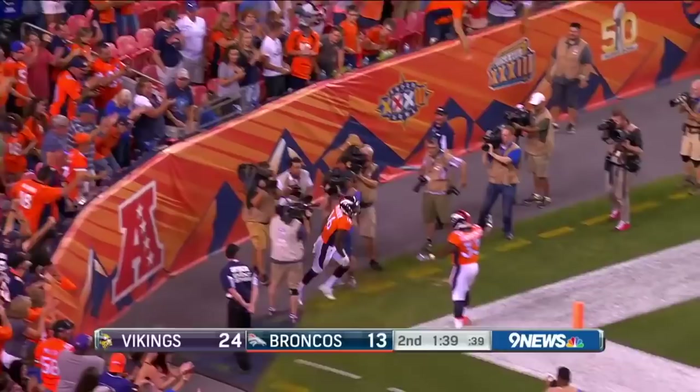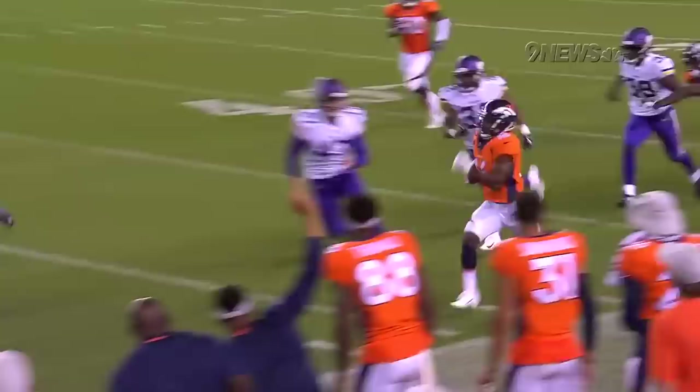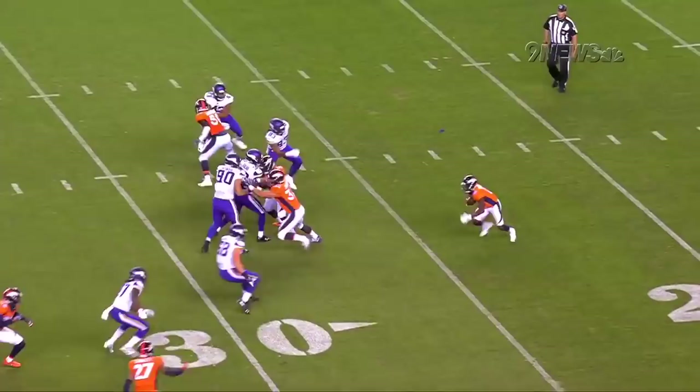He dropped way too many balls, too many balls on the ground, and everybody has been holding their breath when Isaiah McKenzie goes back to catch punts. Now he comes out in the first preseason game and does this — great patience at the start. You see why they liked him last year returning punts; he was electric at Georgia. He's got the speed and he just had to put it together. Great job by D'Angelo Henderson on the block, the block by Langley, and then you get him to the sideline where the speed comes out.